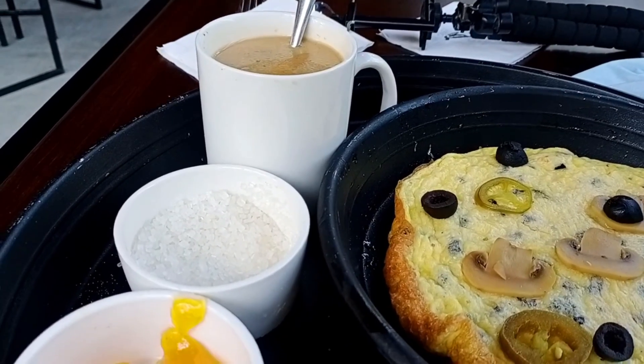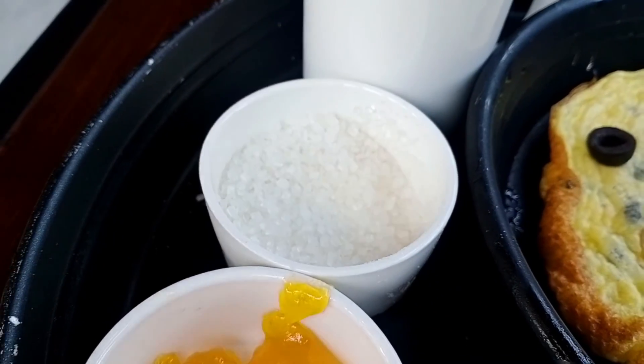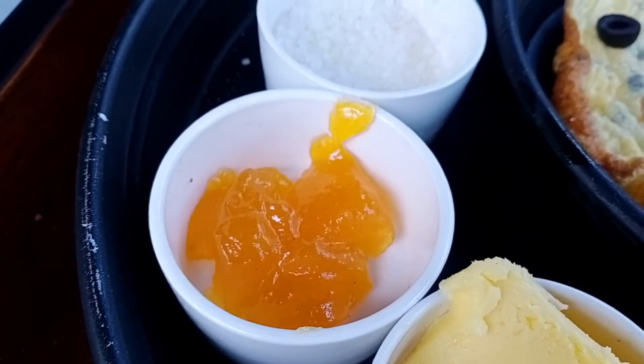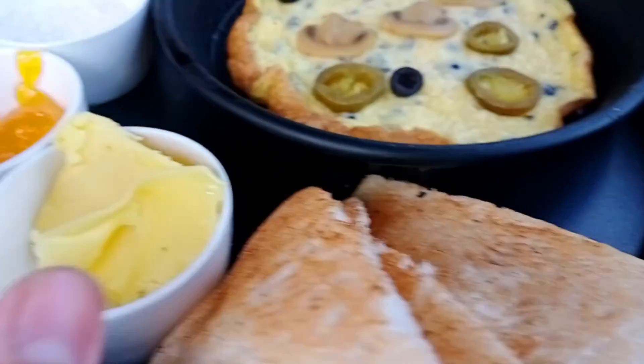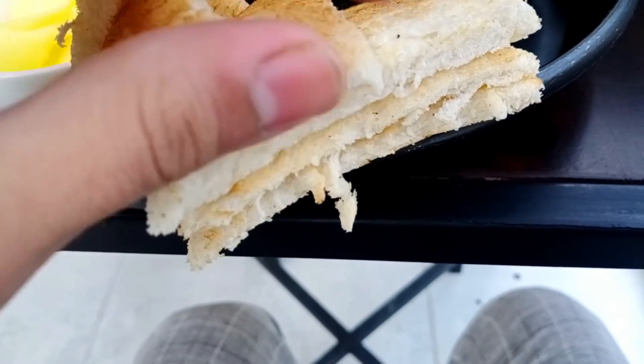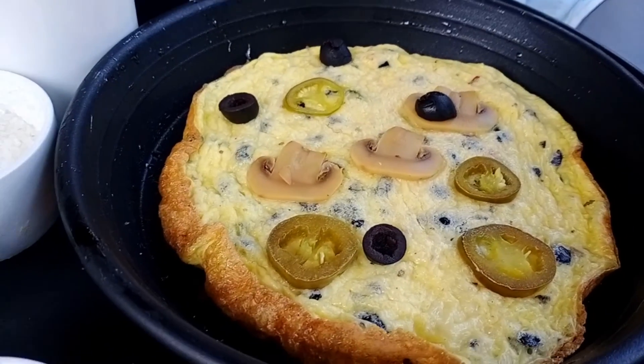We have to see these 6 things. First of all, our chai and sugar. If you enjoy the omelette, you will get jam. You will get a butter portion. After that, you will get 6 pieces of bread. And this is your omelette.